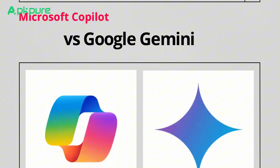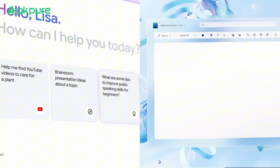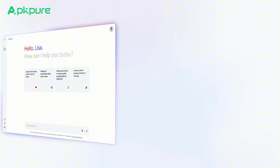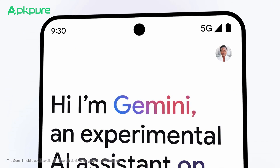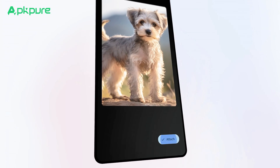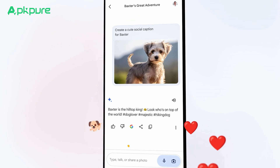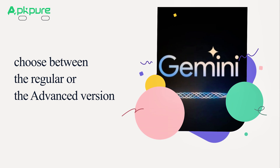Let's fire up Gemini and Copilot at the same time and see what they've got. Gemini has a super sleek look that's a breeze to use, whether you're just starting out or you've been around the block with AI before. It's pretty similar to ChatGPT, with the chat bar at the bottom and your past chats on the side. There's a handy settings button to tweak your experience, like switching themes or checking out extensions.